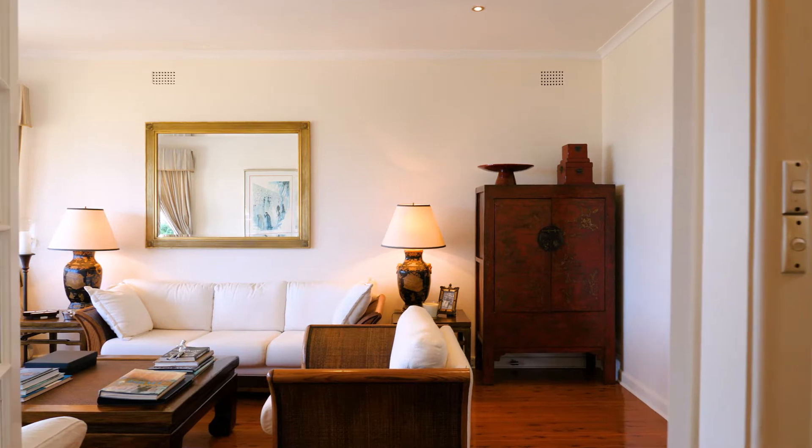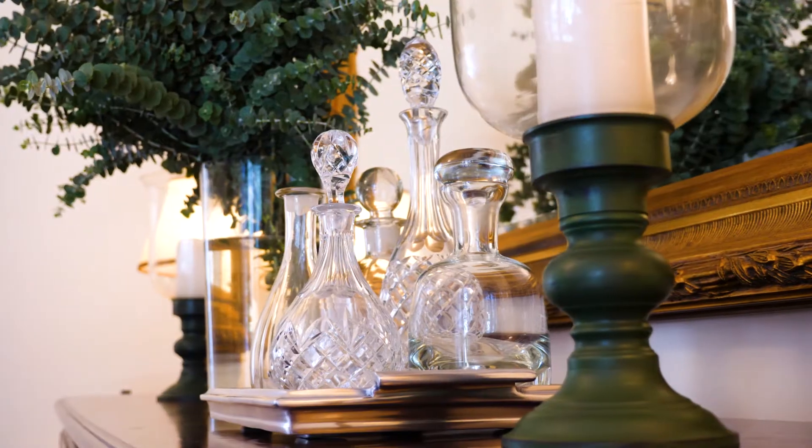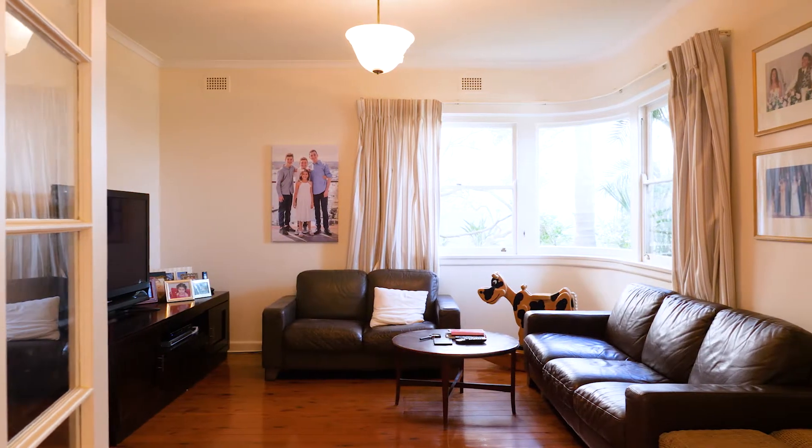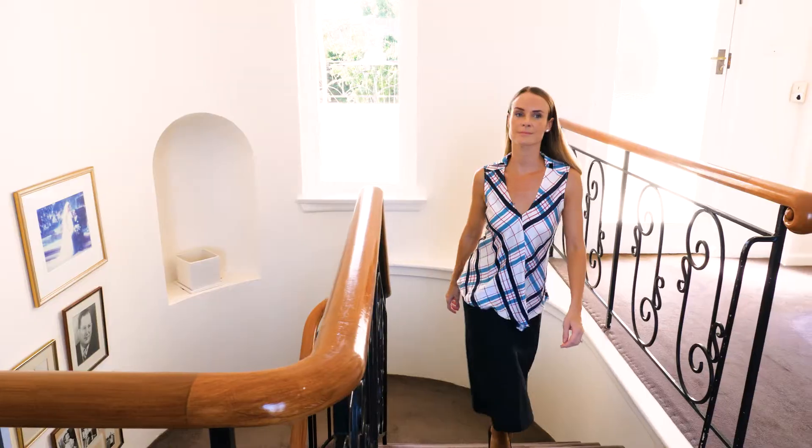Set on 613 square metres, this beautiful home is ready-made to enjoy with immense future potential to add further value in a highly desired eastern suburb street.